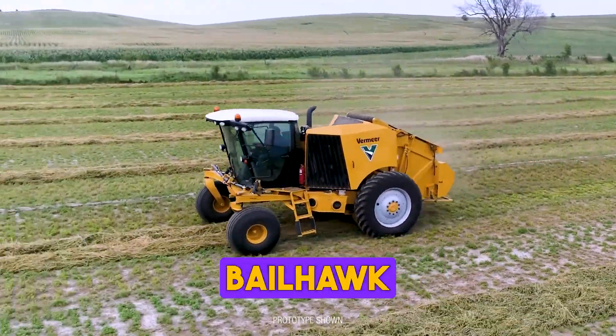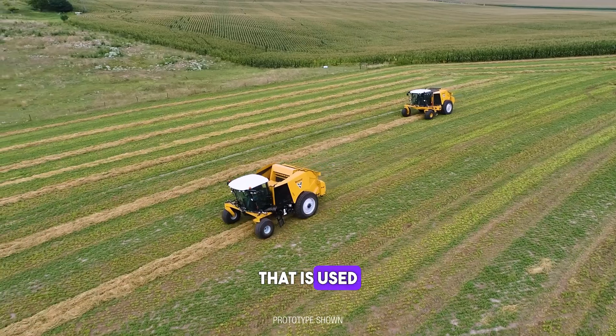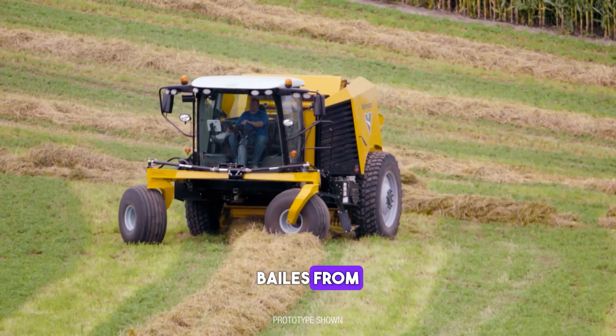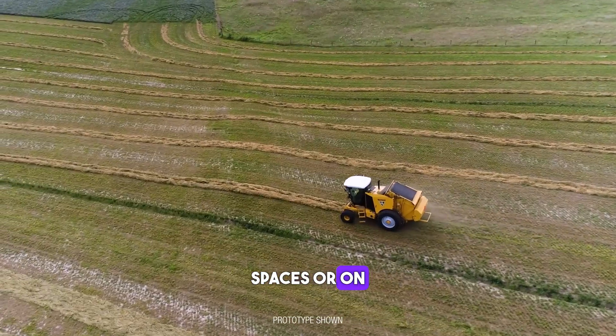The Vermeer Bale Hawk ZR 5's self-propelled baler is a machine that is used to pick up and bale hay or straw. It features a unique design that allows it to pick up bales from any position, making it ideal for use in tight spaces or on uneven terrain.